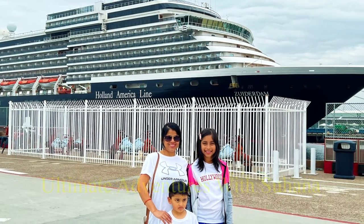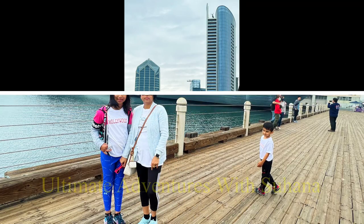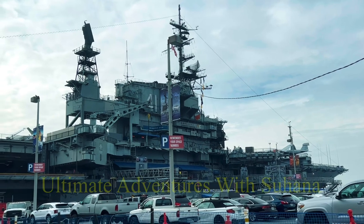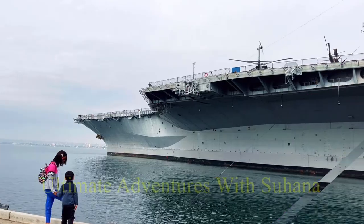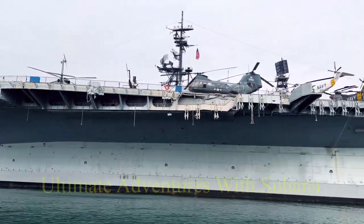Took a few photos. There's a bunch of places we visited: the Marina, the Tuna Harbor Park, the Port Pavilion on Broadway Pier — which I showed you the photo of — the Harbor Island Park, and the Cabrillo National Monument.